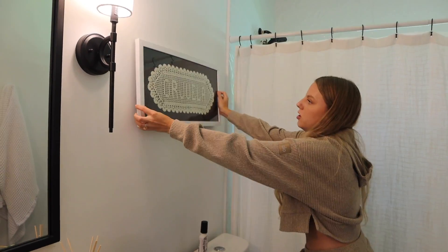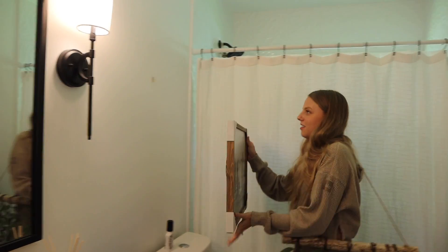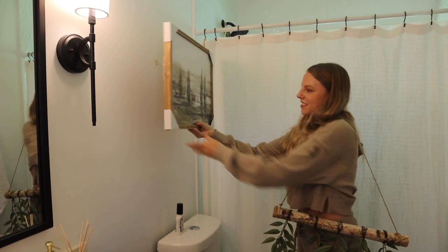Next up, guest bathroom. Option one, option two — no. We're going through option after option trying to find what works in here.